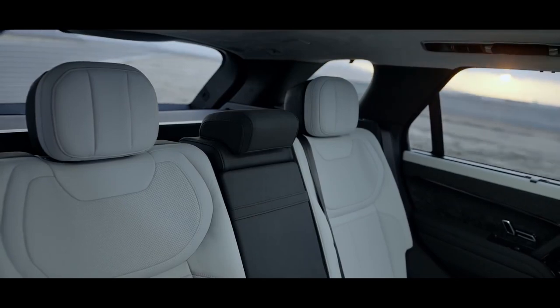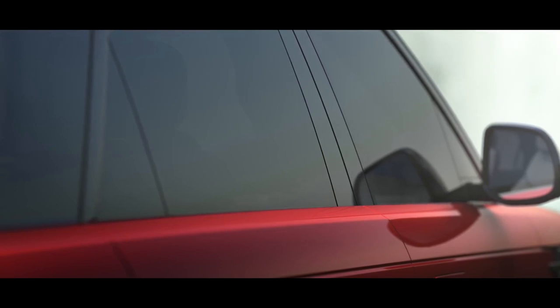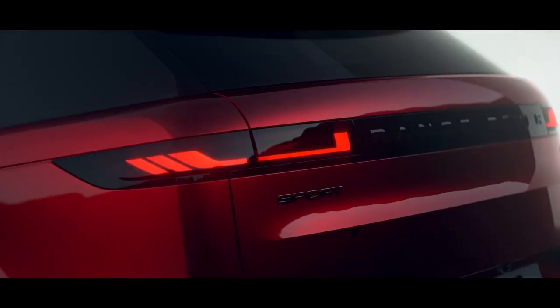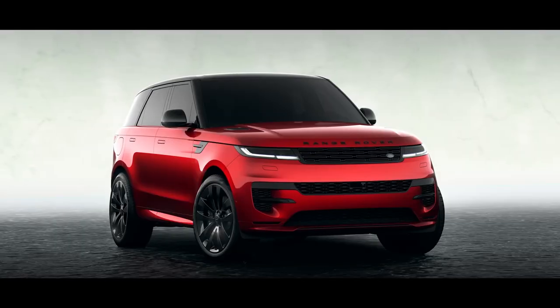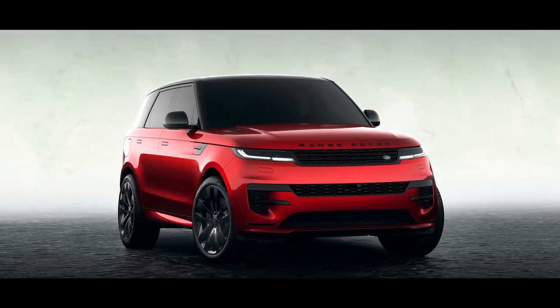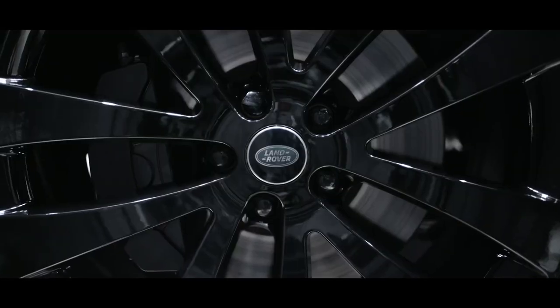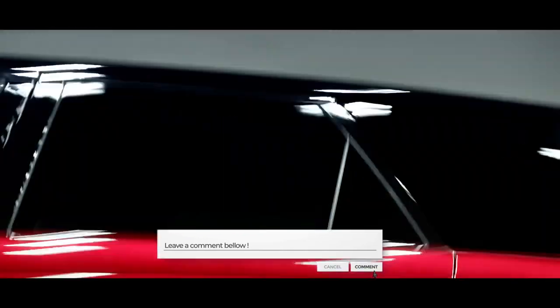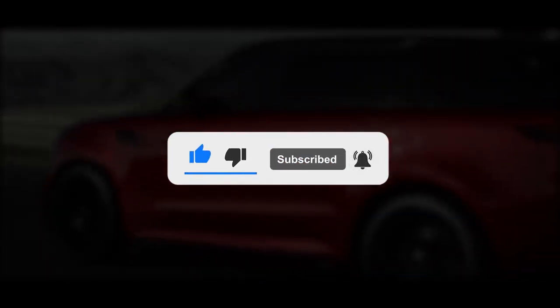Perhaps the best thing about this car isn't how it drives, handles, seats, or steers, but how it looks. It would be a total sleeper car if it weren't for those enormous brakes, wailing exhaust, slightly more aggressive front and rear bumpers, and downforce-tuned spoiler. If you get the chance, go out and drive one — you won't be disappointed. This is the result of decades of automotive design and engineering.